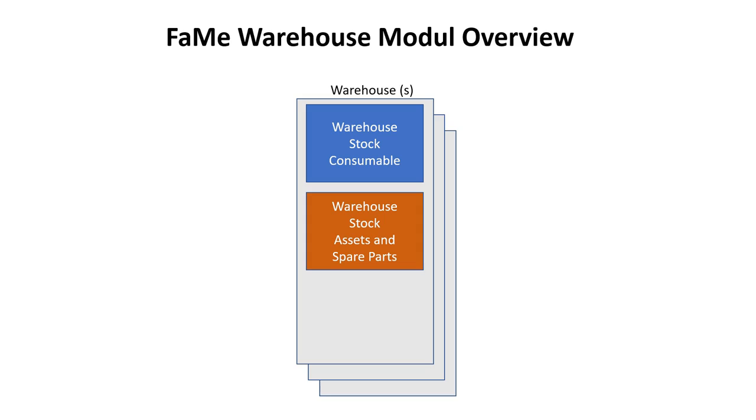The next category is spare parts and assets. Spare parts, like air-conditioning filters, are mostly used for planned maintenance or repairs. The FAME system manages every kind of mobile asset, like desks or computers.